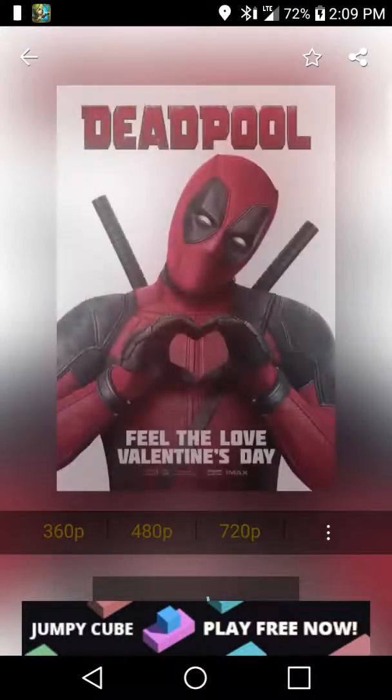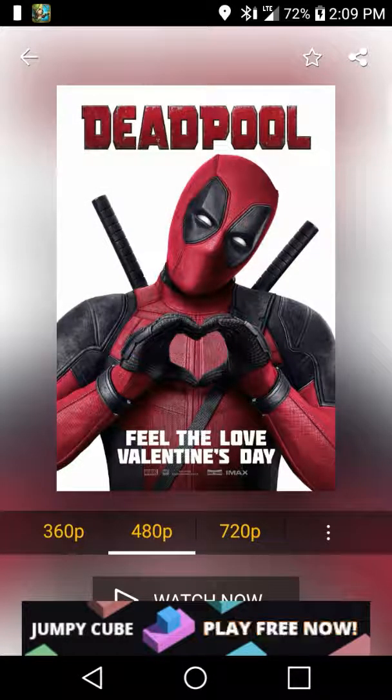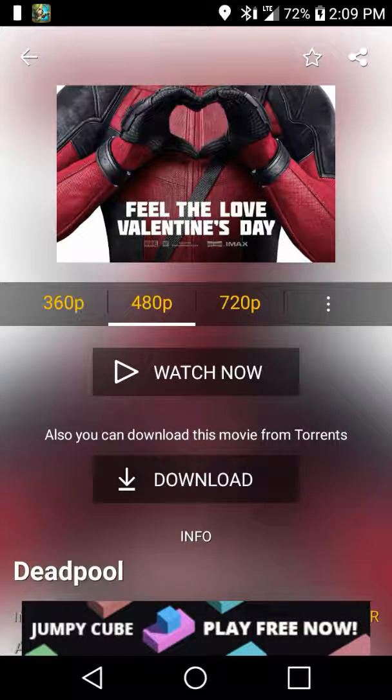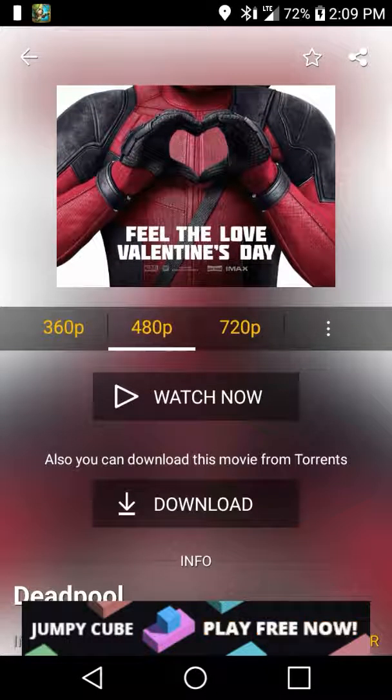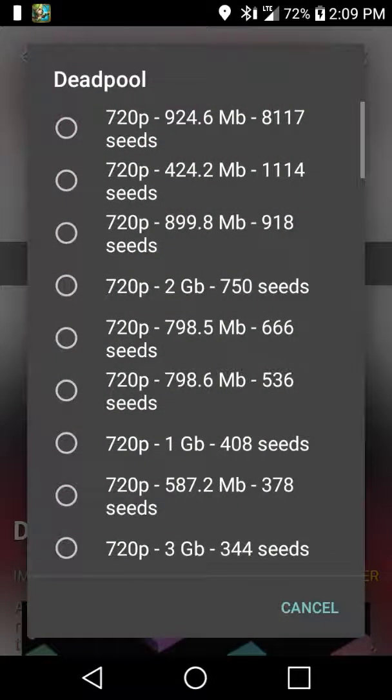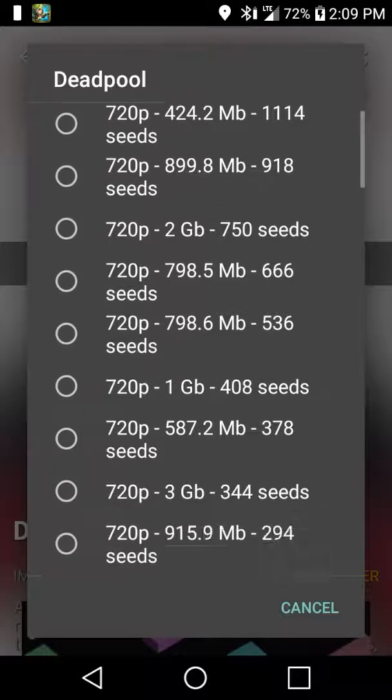Deadpool was a movie that was alright. As you guys could see, you could watch it in 360p, 480p, and 720p. You could watch now, or you could download. If you want to download, you're just going to press on download — it's going to be a big file because it's a big movie. You're going to press on whichever format you want to download it in.